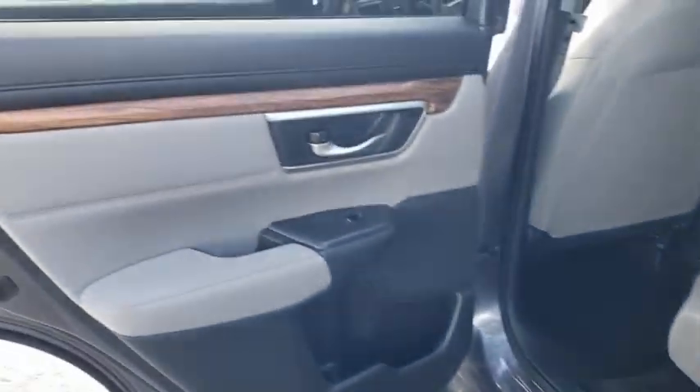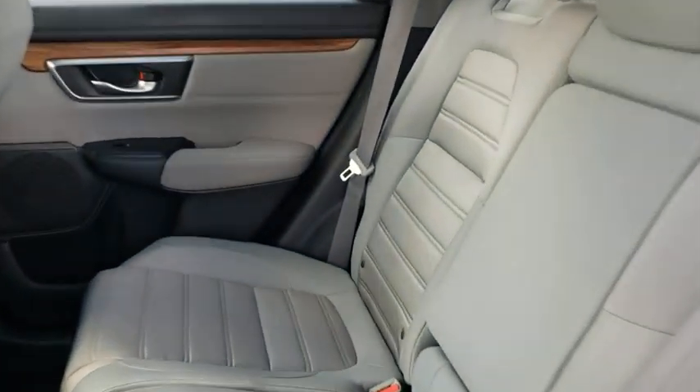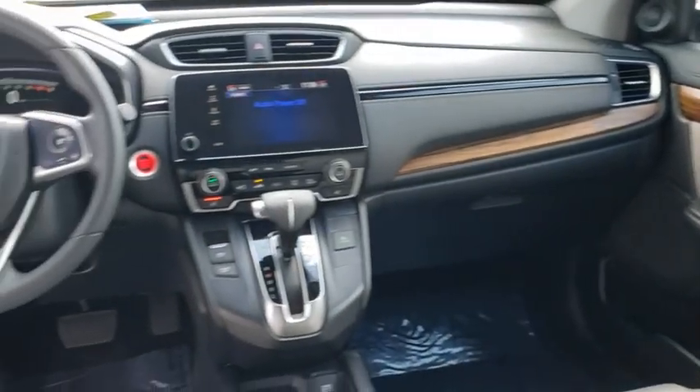Backup camera, keyless entry, anti-lock braking system, steering wheel audio controls, lane departure warning, remote engine start, traction control, stability control, Bluetooth.